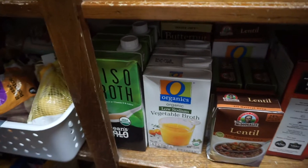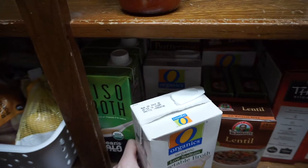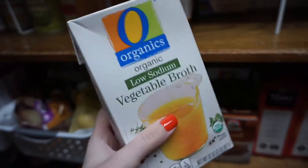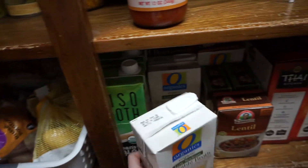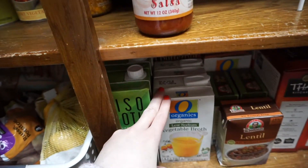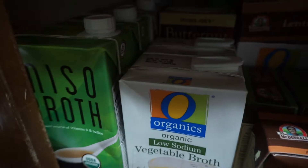Over here I have a bunch of broth. I'm a big fan of Better Than Bouillon, but when boxed vegetable broth is on sale I stock up. They're great to have on hand — easy to sauté veggies in, throw into soup, or thin out a dish. I have some low sodium vegetable broth here.